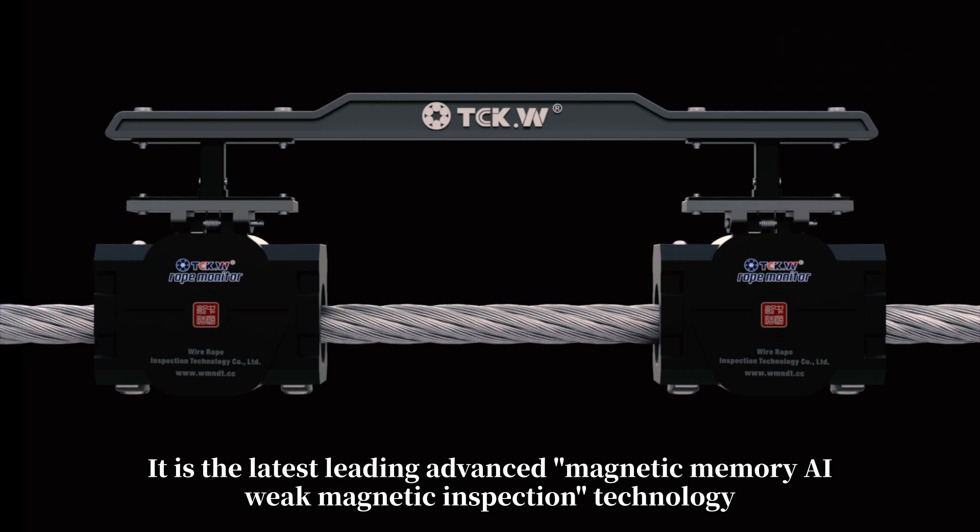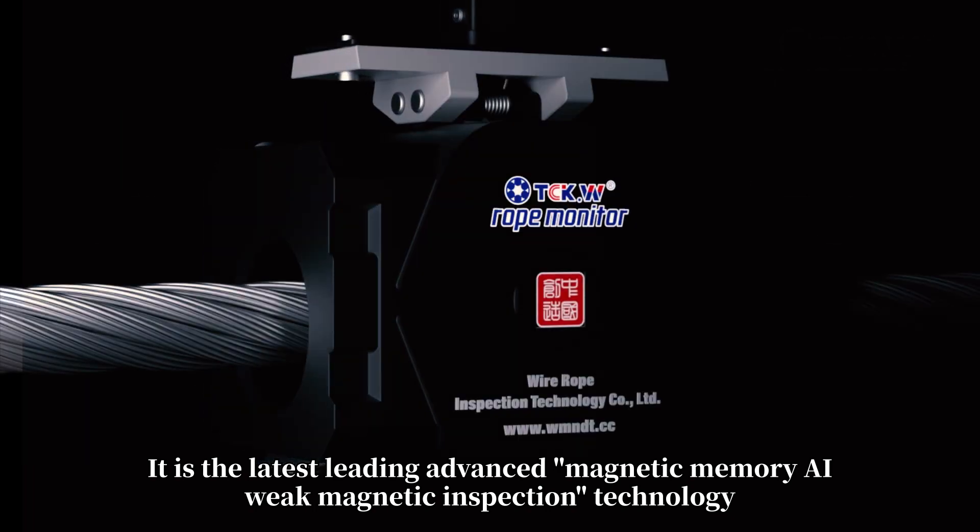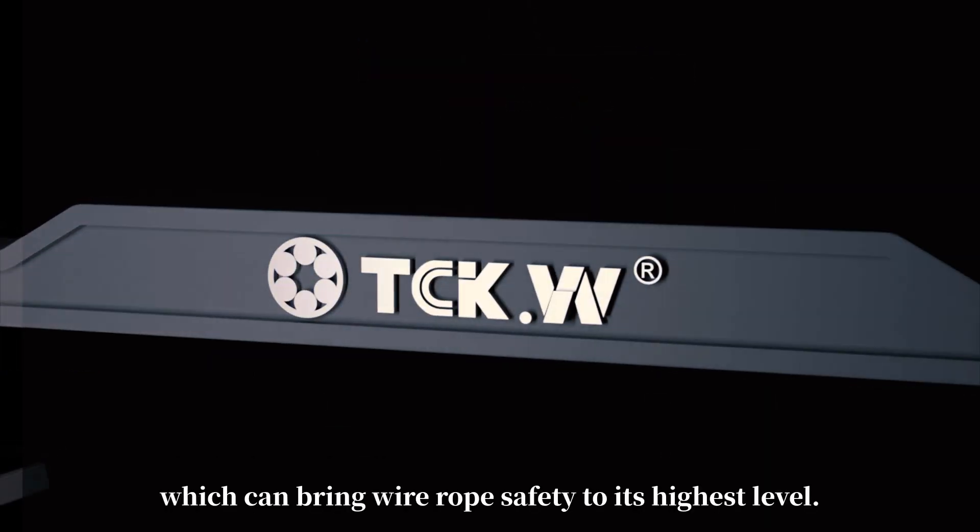It is the latest leading advanced magnetic memory AI weak magnetic inspection technology, which can bring wire rope safety to its highest level.